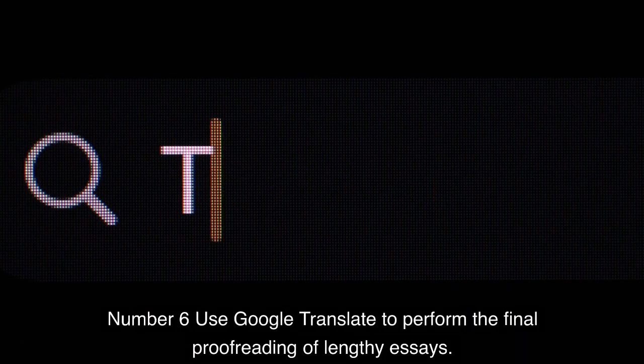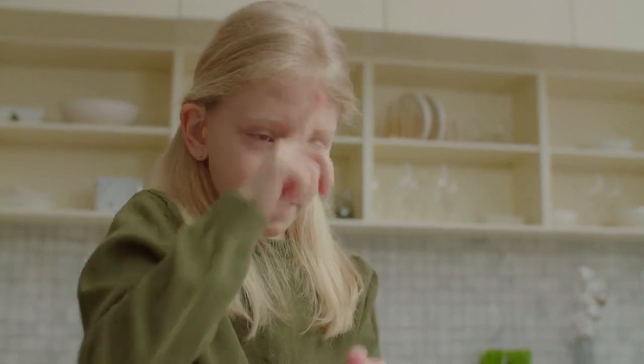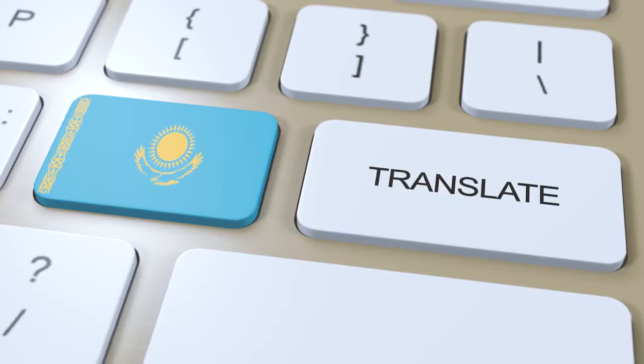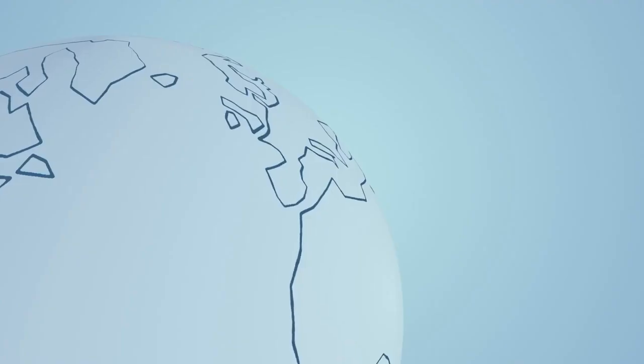Number 6: Use Google Translate to perform the final proofreading of lengthy essays. Google is your best buddy if you're stuck trying to locate someone to proofread your work and you're either a student or a content writer. It might be challenging to see flaws in your work once you've spent a significant amount of time creating it. You are fortunate in that you can rely on your ears rather than your eyes. Simply cut and paste the text into the Google Translate box, then click the Listen button to hear it read the full document out loud to you.